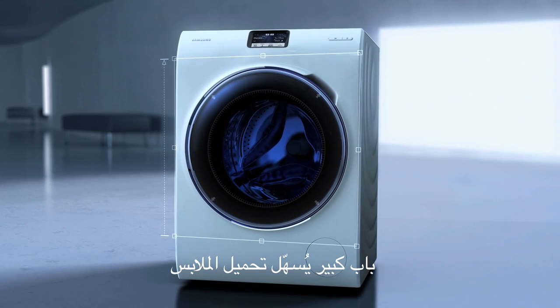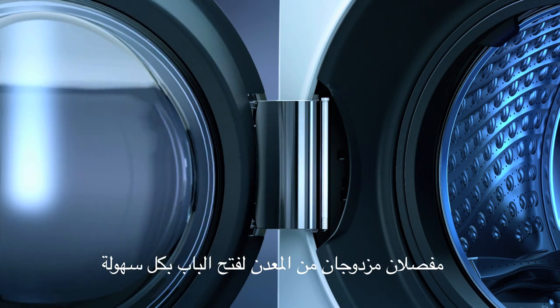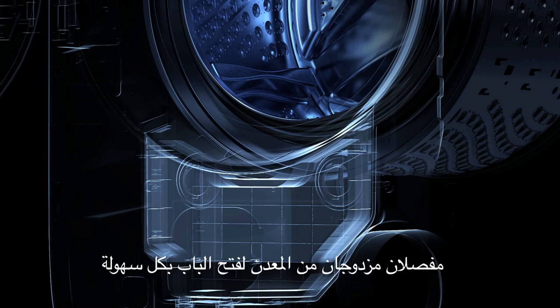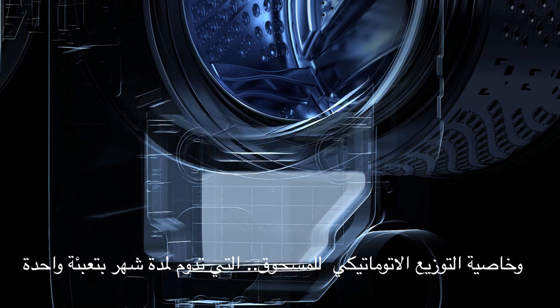Convenience. Big door simplifies loading. Elevated drum facilitates access. Metal double hinge opens for unparalleled convenience. With auto dispense, you're covered for a whole month with a single filling.